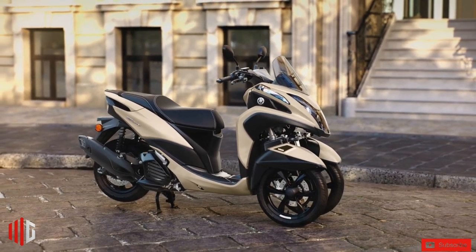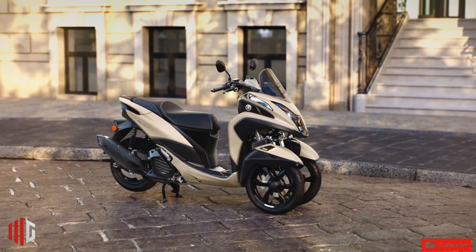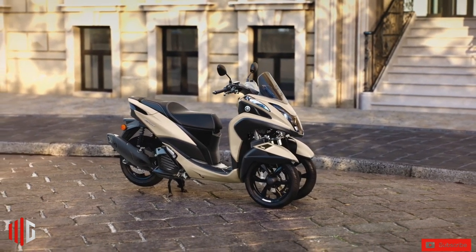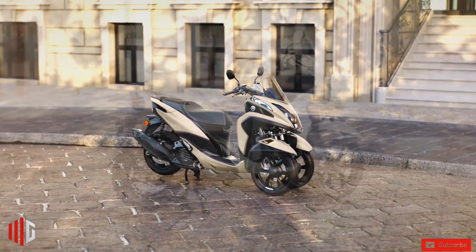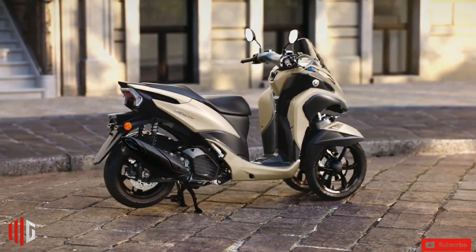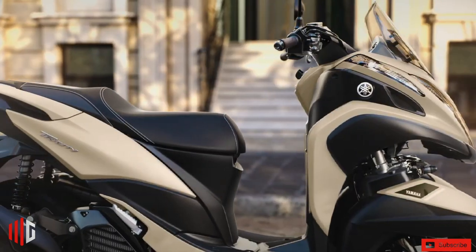Inside the cockpit, a monochrome LCD instrument panel features Bluetooth connectivity to the rider's smartphone using Yamaha's MyRide app. Other riding conveniences include LED lighting, keyless start, and a larger footboard area for improved rider accessibility and a greater range of riding positions.